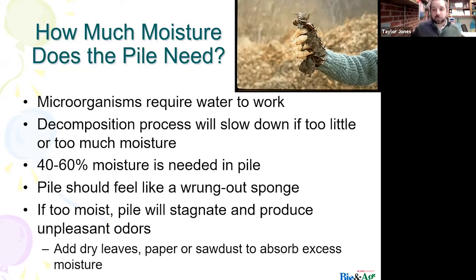How much moisture does your pile need? You do need moisture inside of your pile for all things to work. If there's too much or too little moisture, it's going to significantly slow down the decomposition process. You're looking for a 40 to 60% moisture level — basically if you get a handful of your pile, you want it to feel like a wrung-out sponge. If your compost pile gets too much moisture, you can always add those browns — dry leaves, paper, sawdust.